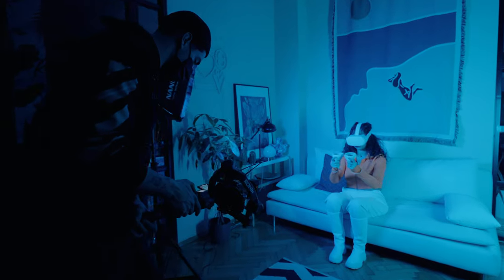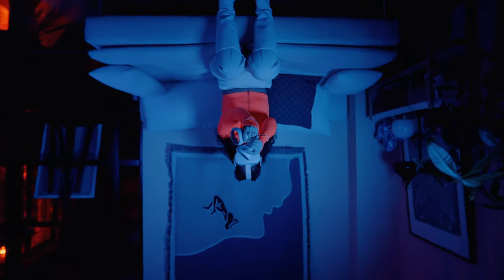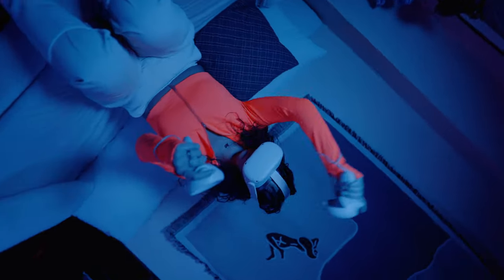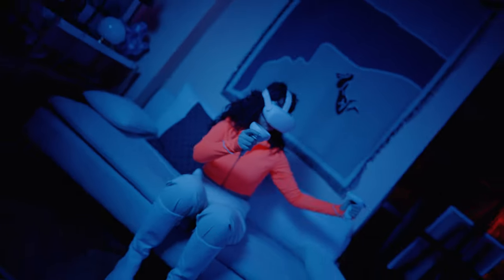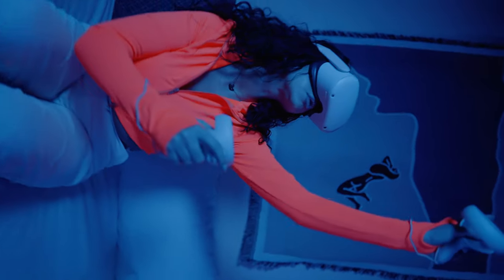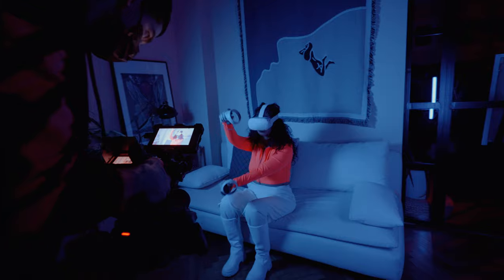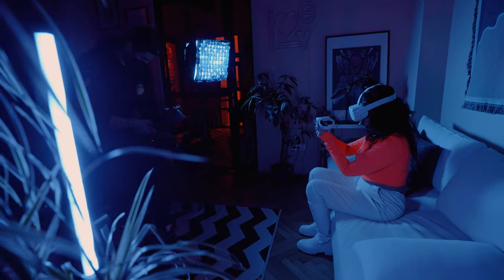Scene number three was super interesting because we only used two blue lights. But because she had an orange sweatshirt, the orange got amplified by the blue light and it almost looked like her outfit was neon — I really liked how it looked. Because we had to make so many different scenes and situations for this brand, I think we had a really good idea and we went for it. The results speak for themselves.